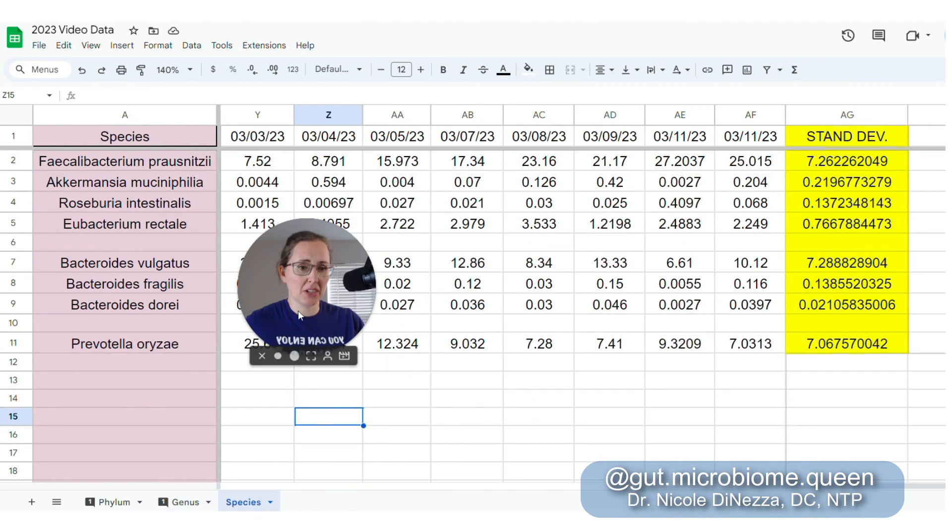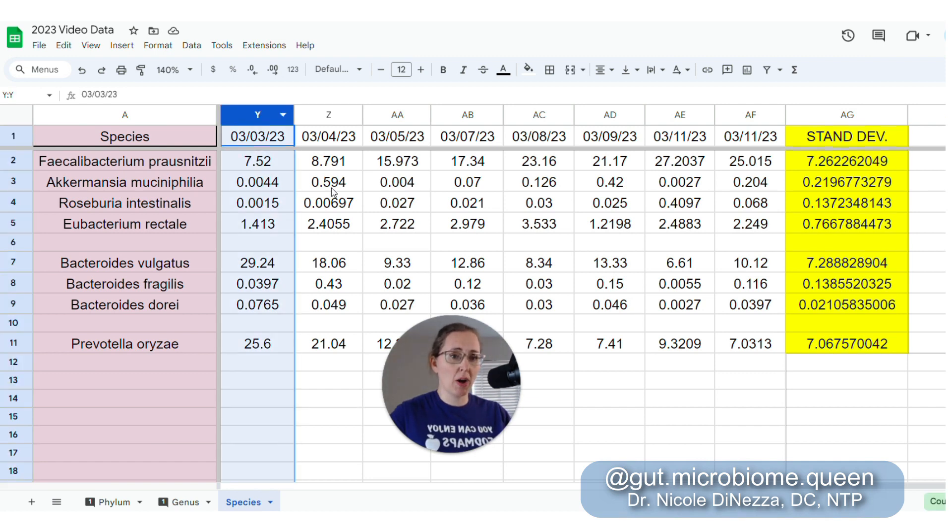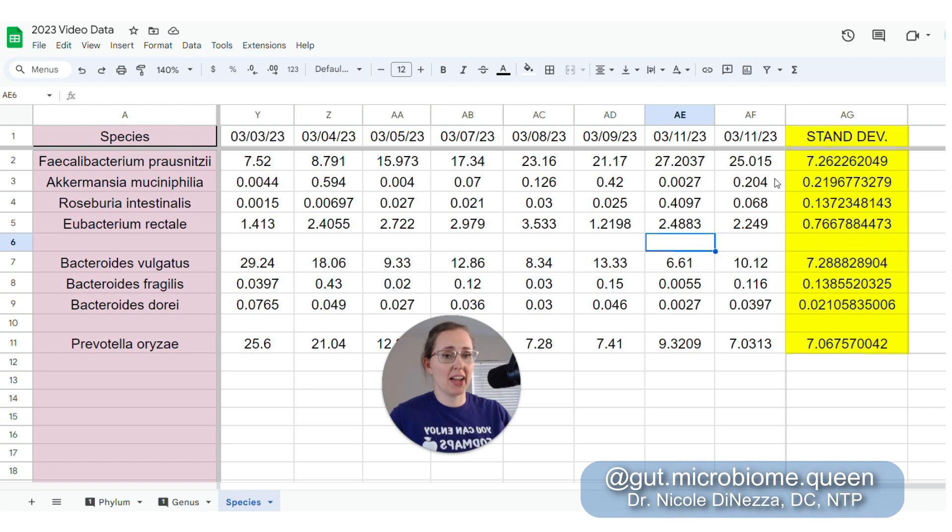Moving to the species level — here are some individual named species I like to keep an eye on. Ignoring a potential outlier column, Faecalibacterium prausnitzii, a good keystone species, ranged all the way up to 27% or as low as 8.7%. I'd tell the person at 9% that's not great and we need to feed F. prausnitzii; the person at 27% I'd give high fives. Akkermansia was similarly spread, and was one really trashed by the antibiotics — it got as low as 0.004 and as high as 0.59 in one sample.